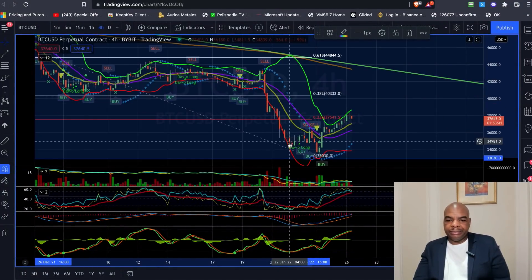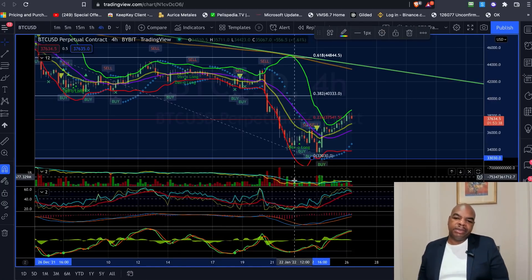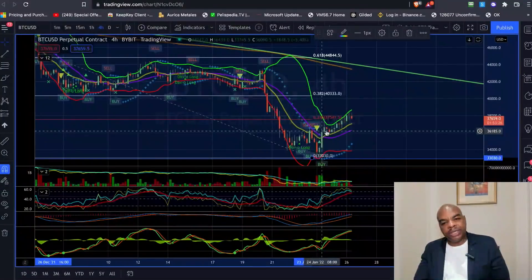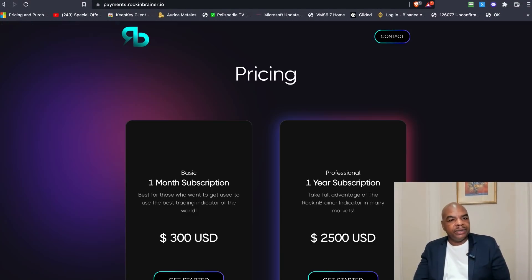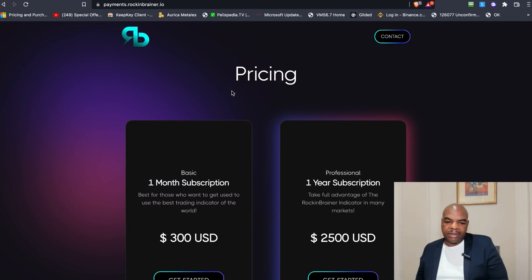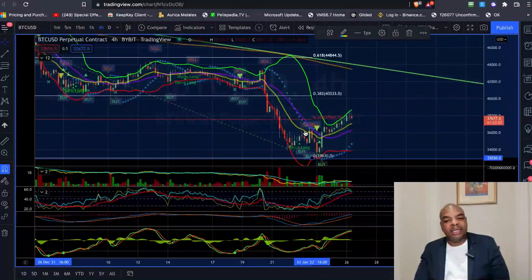Looking at the Rock and Brainer indicator — I didn't place that on the indicator last time because I'm not on my regular systems. You can see we had the buy order on this big green candle and it could take us all the way up here. If you're interested in this simple indicator, you can pick it up. This is not my indicator, it belongs to somebody else and I'm helping promote it. You can buy it by heading over to payments.rockandbrainer.io.